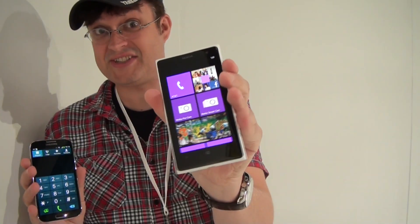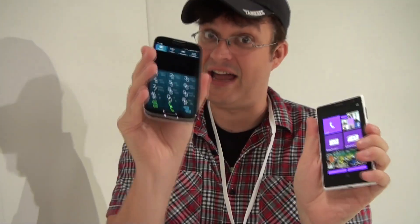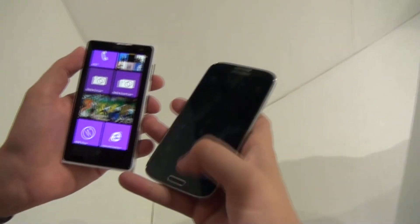Hey guys, Sascha from MobileGeeks here with the Nokia Lumia 1020 launch event in New York. That's a new amazing handset that comes with a 41-megapixel camera. And this is the Samsung Galaxy S4. What we're going to do is a quick and dirty comparison of both of them. So let's check it out.